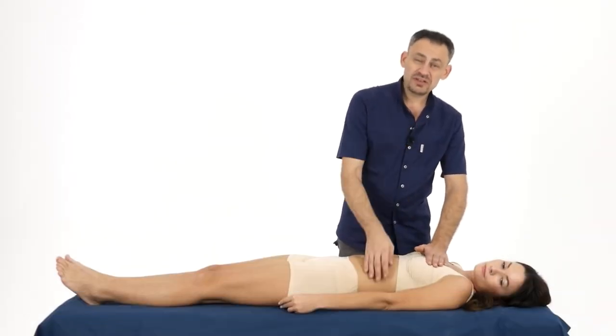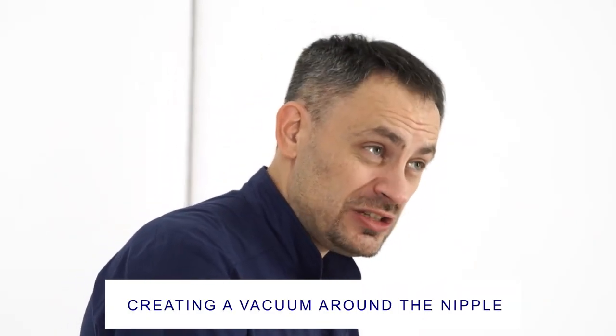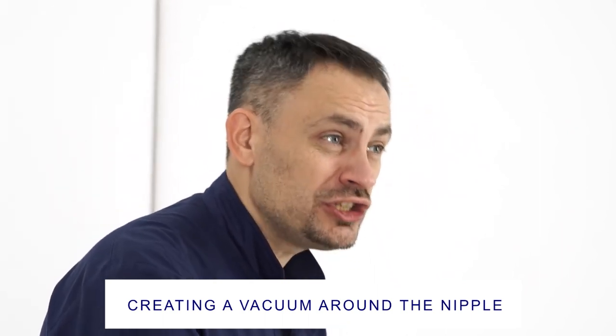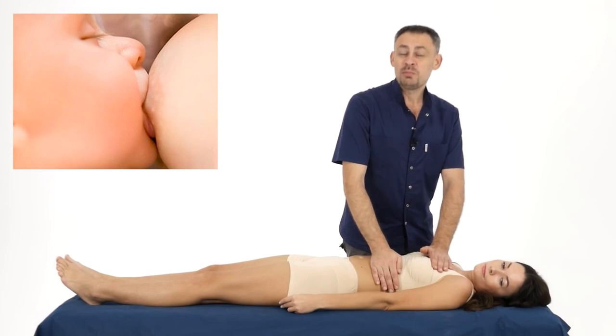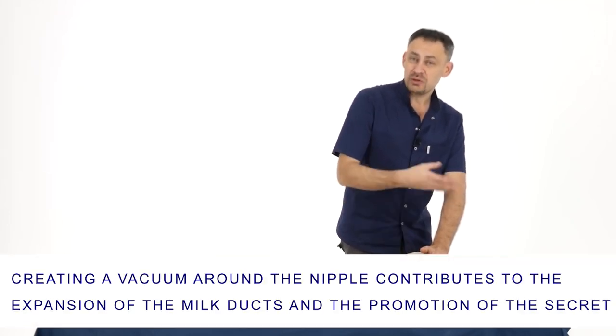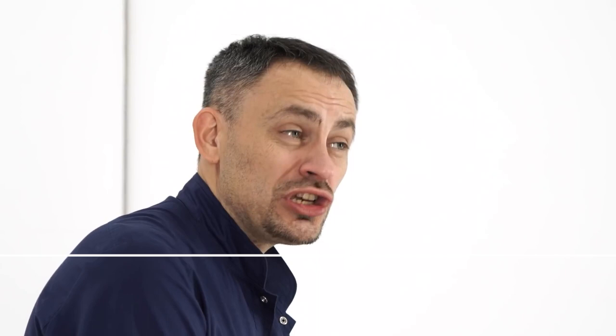How do we work with clogged ducts? The first way to improve the patency of the mammary gland duct is suction — creating a vacuum around the nipple, which leads to the ducts expanding and some secretion coming out, helping to cleanse the mammary gland. A woman can turn to a loved one to suck her breasts, or we can put a jar on the nipple. We must remember that the load should be soft and delicate, so as not to increase the inflammatory process associated with blockage of the ducts.